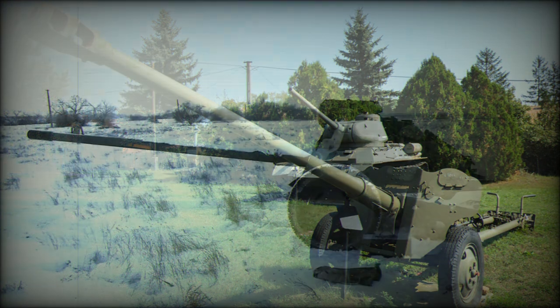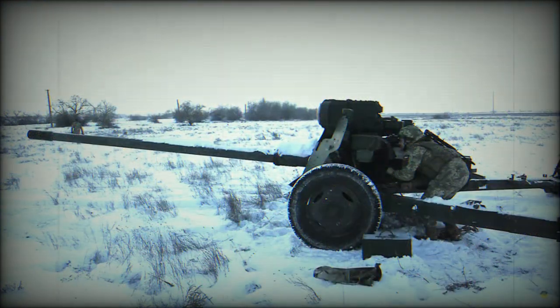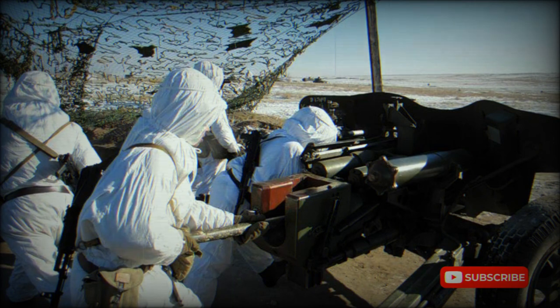This gun is normally equipped with 20 rounds of ammunition. This includes 10 armor-piercing fin-stabilized discarding sabot (APFSDS) rounds to engage tanks and heavily armored targets, 6 high-explosive anti-tank (HEAT) rounds to engage lightly armored and soft-skinned vehicles, and 4 high-explosive fragmentation (HFRAG) rounds to engage hostile troops and buildings.